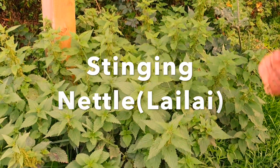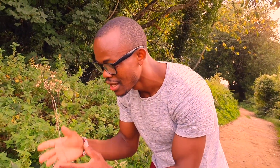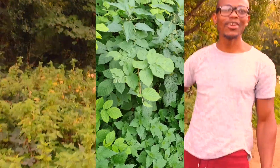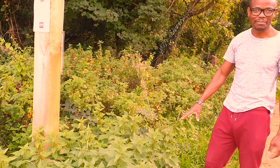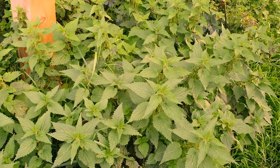This is stinging nettle — it's stingy for real so I'm not going to touch it — but it's a very nutritious herb and quite popular actually. It's found in Kenya where it's called 'lai lai.' I'm sure you can find this in your own neighborhood too.